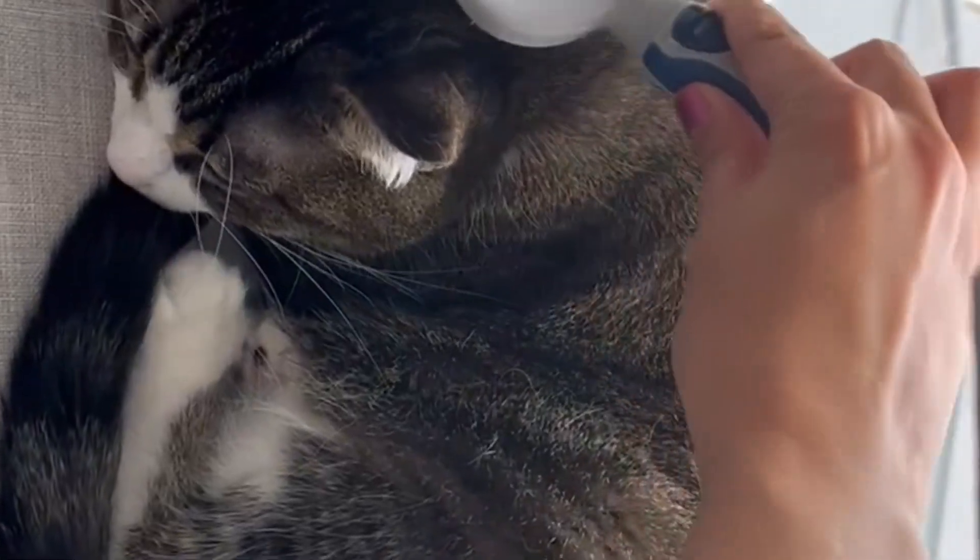I use this one because it's one that she likes. I had to try several different ones, so I found one that she would use.